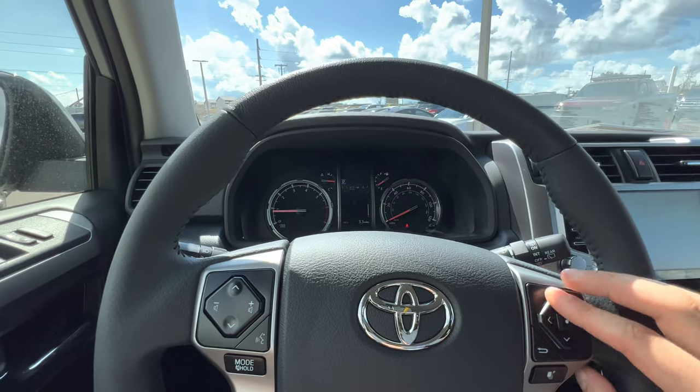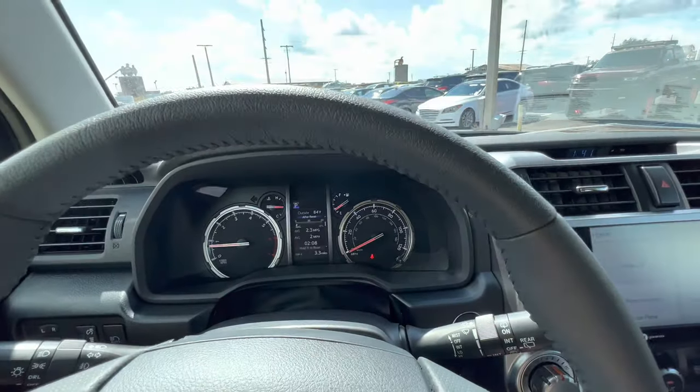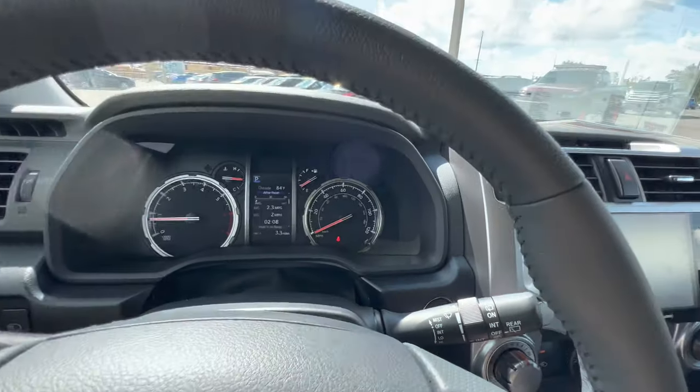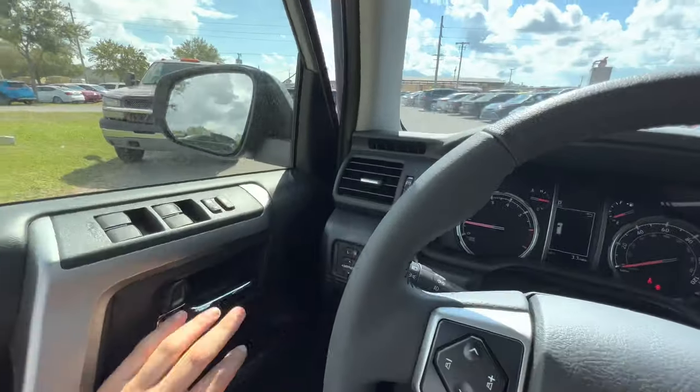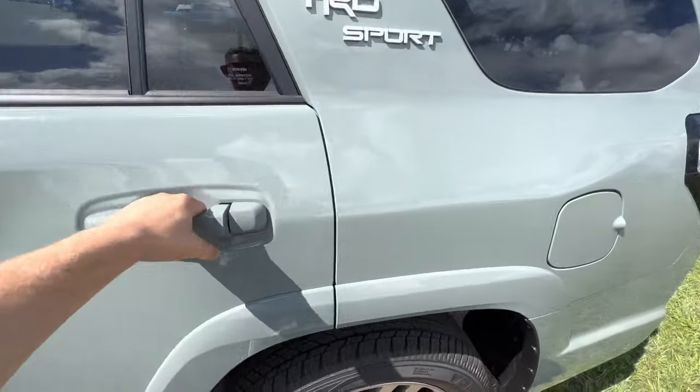My personal favorite to look at would probably be just the regular screen with average fuel economy and outside temperature. The tach goes to about 5,800 RPM, speedometer goes to about 120. That's about it for the front seat — let's hop out back and see how much space is offered there as well as the overall quality of the material.